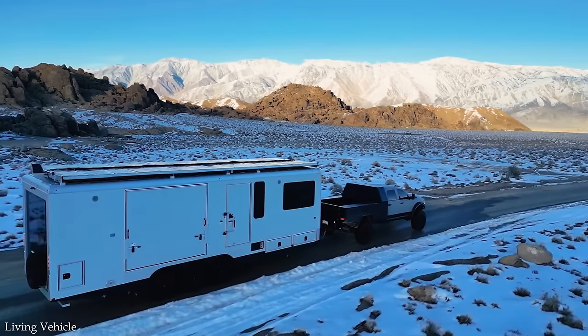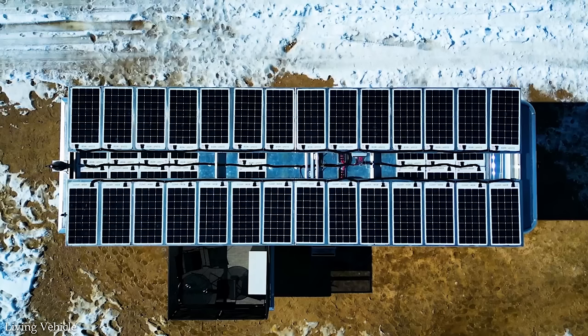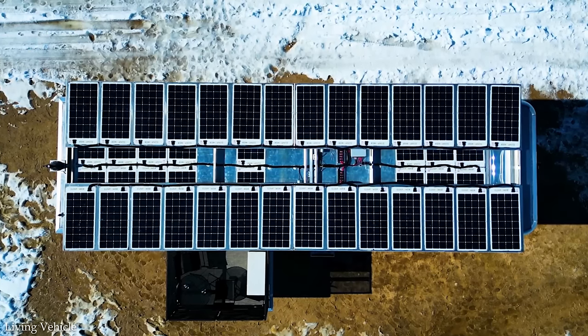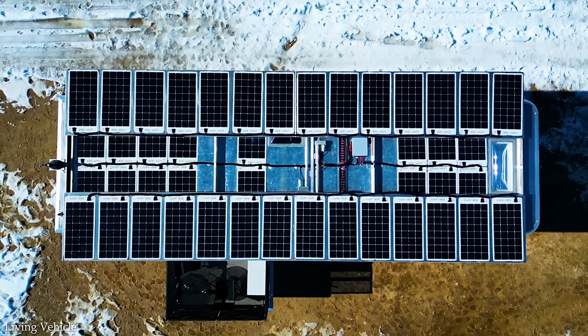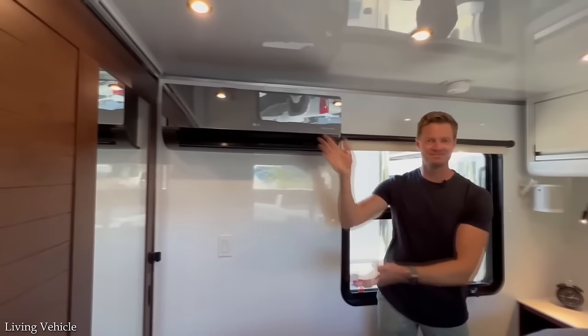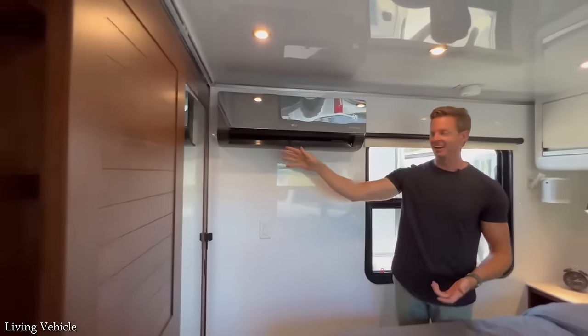The LV Pro model is designed so you can live off-grid for up to four weeks at a time, coming with a 100-gallon freshwater tank and a solar panel that generates 1,300 watts of power stored in a massive lithium-ion battery pack. The trailer is so efficient it can run its HVAC system for hours at a time from solar power alone.